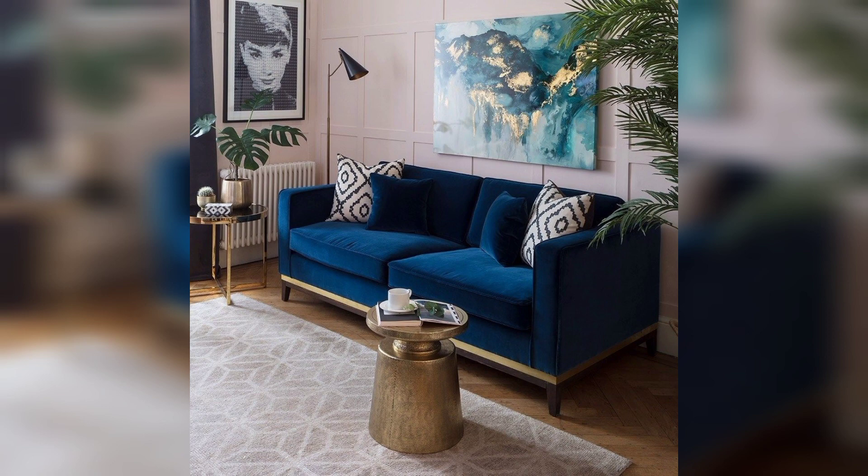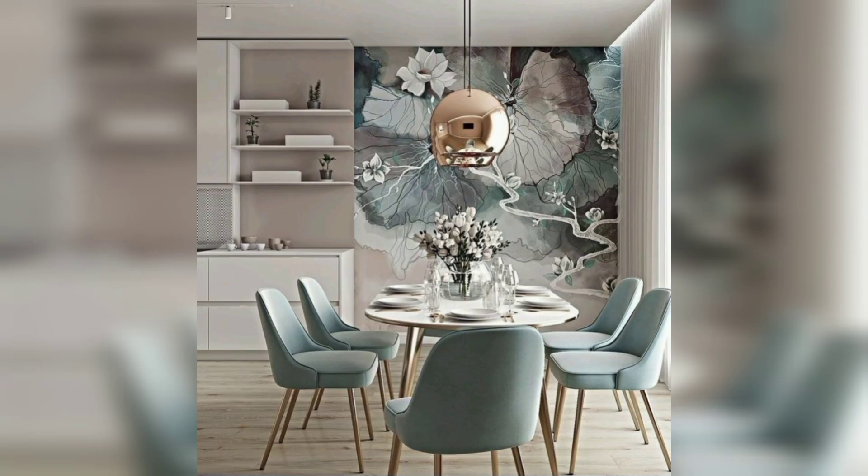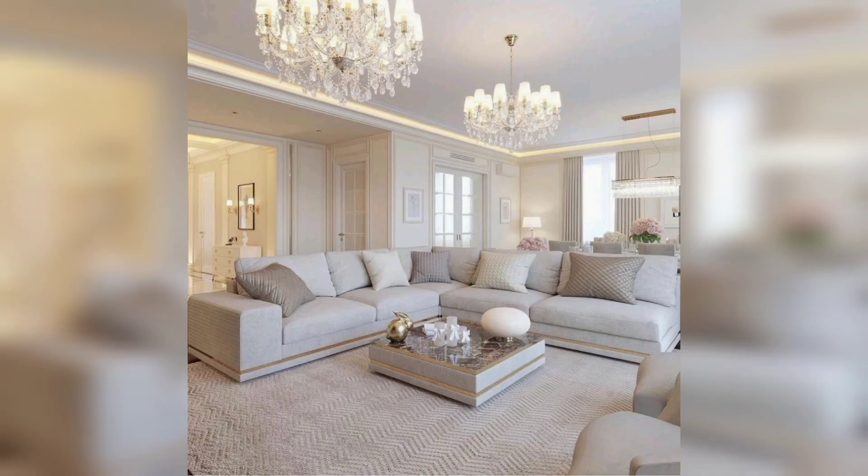Follow a kitchen cleanup routine as you go while cooking to minimize post-meal cleanups. Make your bed to start your day with a tidy bedroom. Put a load of laundry in the background while working or doing other chores.